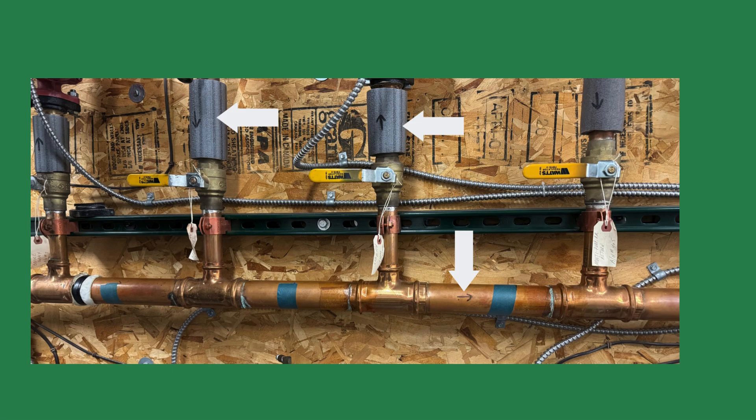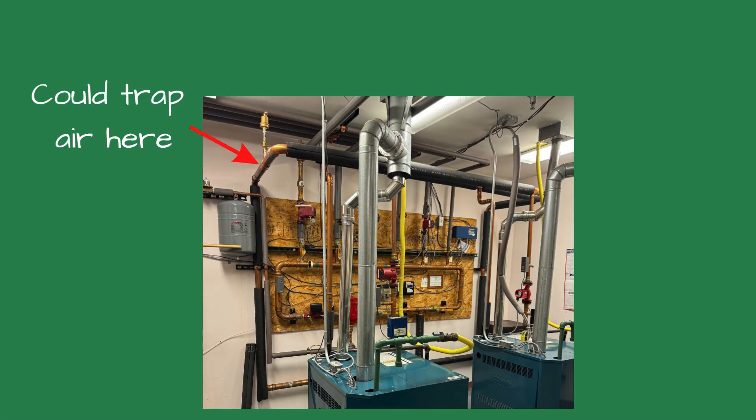The other red flag was someone removed the pipe insulation and wrote arrows on the tubing with a Sharpie marker to show the flow direction. This system had caused some problems in the past. Since we could hear the boiler circulators running, we turned our attention to the common piping.